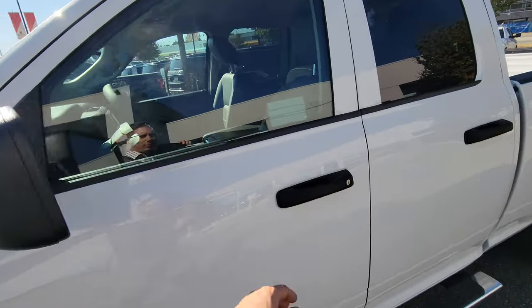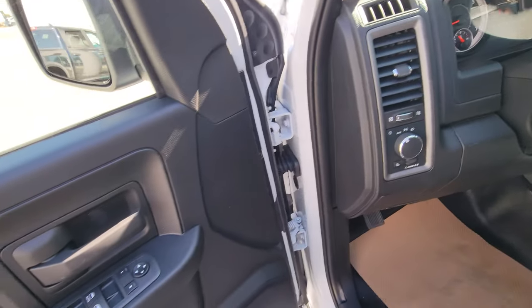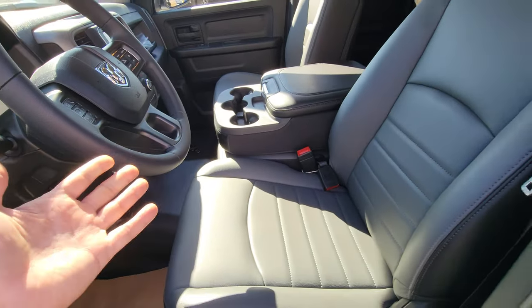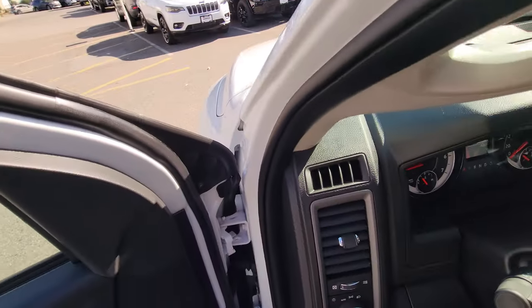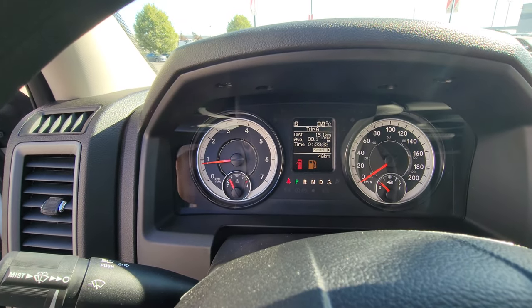This one also has Bluetooth for the phone right on the steering wheel. You've got power windows, power mirrors, vinyl seats, and vinyl floor — which is actually perfect if you do some dirty work. For the money, I'm telling you, this is the best investment. All the lights are automatic.